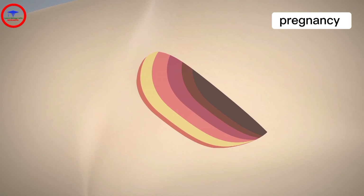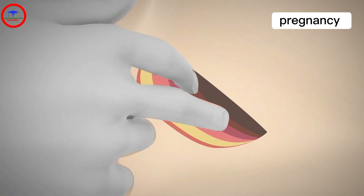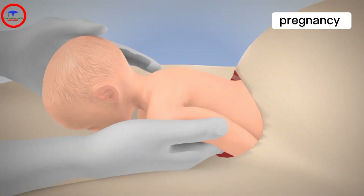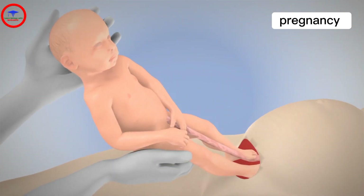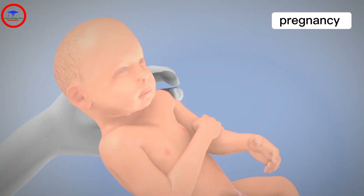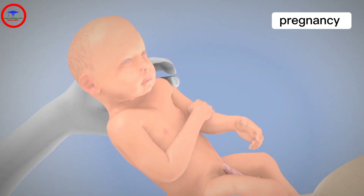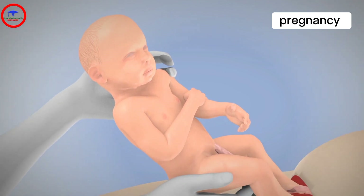Once the uterus has been cut, the doctor will rupture the amniotic sac if it is still intact, and deliver the baby through the uterus. Usually, the time it takes for the entire procedure from the time of the initial abdominal incision to birth is only five minutes.